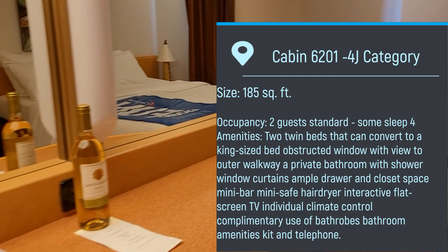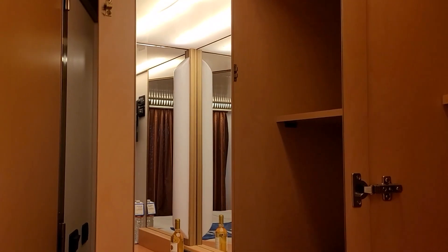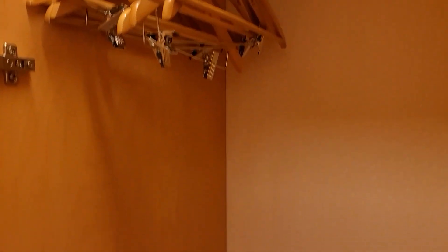Of course your normal vanity area, a couple of closets, shelving here with a full-length mirror, another closet to hang your dressy dress clothes, and another closet here.